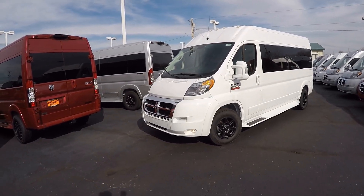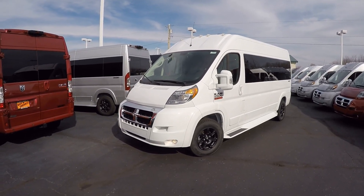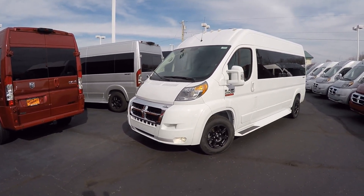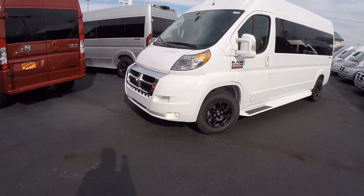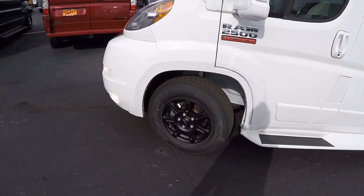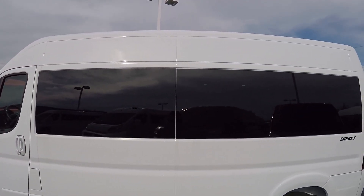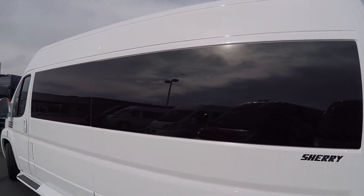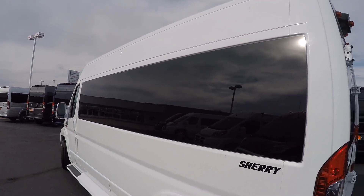This particular van is done in bright white, just like all the Promasters here at the dealership. We paint all the exterior components at the Maxim factory, such as the front bumper, rear bumper, ground effects, door handles, and mirrors. This van features 16-inch black wheels, though chrome options are available. Privacy glass runs around the whole backside of the van with factory 5% limo tint to ensure the best privacy and protection from the sun.